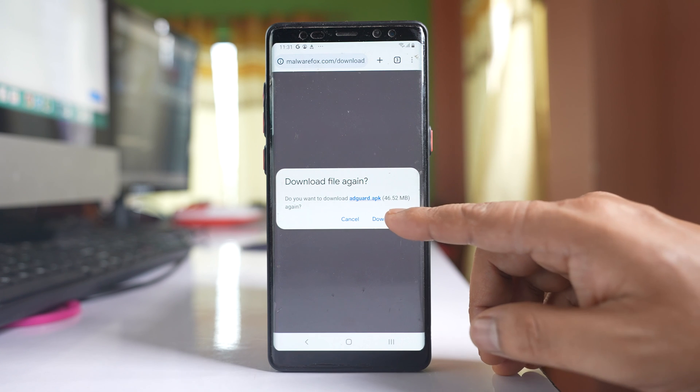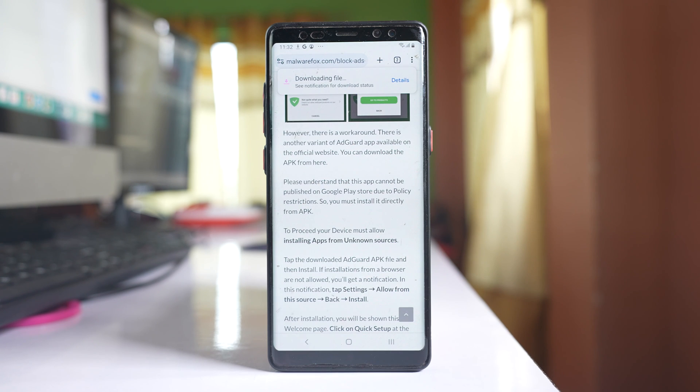Select it and then download. Once you have finished downloading the ad block APK for Chrome browser, you can install that APK file which will block pop-ups when you browse websites using Chrome browser. You may also use other ad blockers for Chrome mobile — you can search and then download.